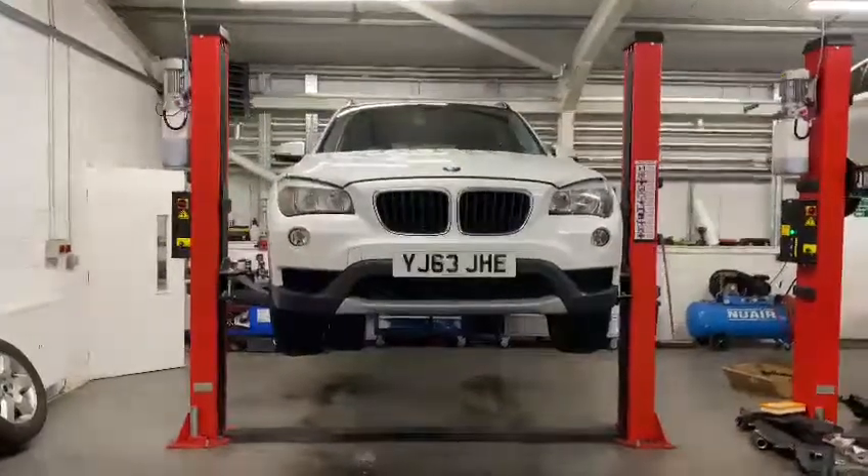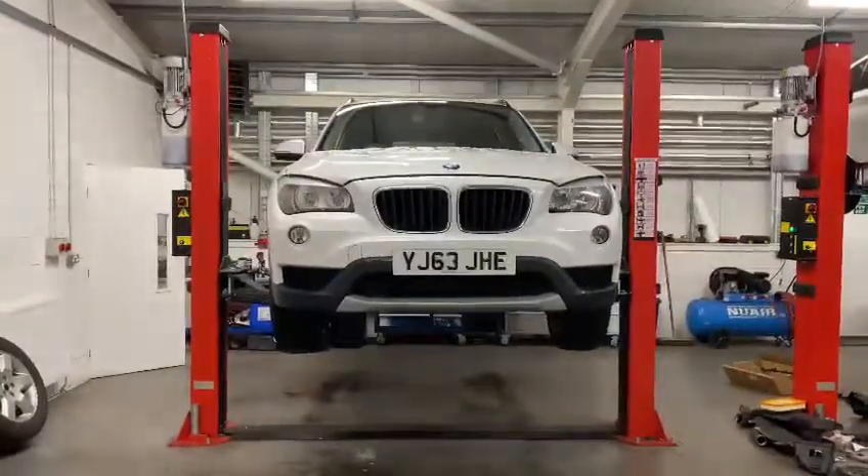Good afternoon. I'm Donny. I'm just carrying out an RAC check on this 63 plate BMW.